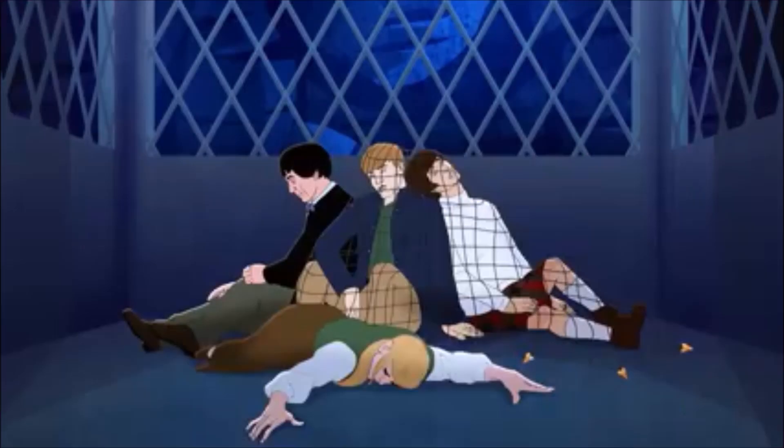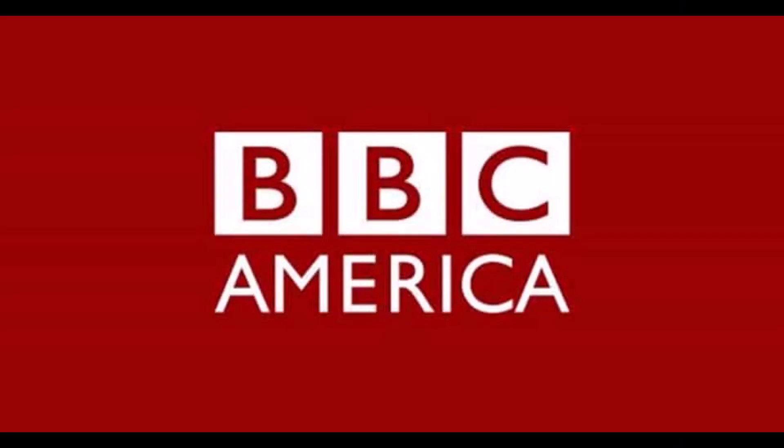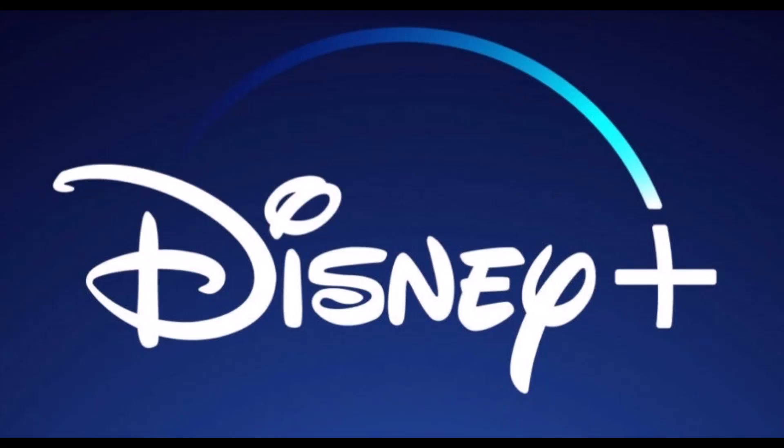Whilst the teaser trailer doesn't give away that much, it does look pretty good. Nothing is mentioned about how this animation is being funded — whether it be by BBC America again, although I doubt that very highly, or by someone like Britbox or Disney. So it would be interesting to know what's going on with that.